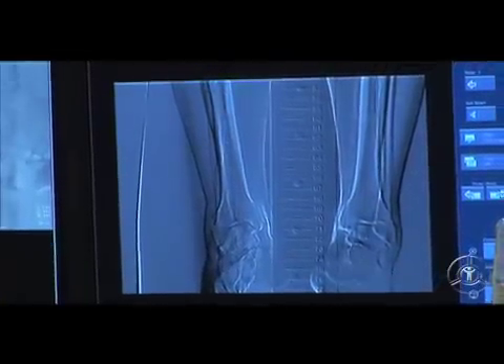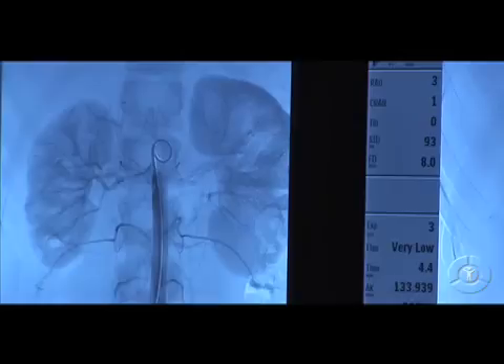The technology has a number of uses, including treating varicose veins, breaking up blood clots, delivering direct radiation treatments for cancer, and relieving spinal pressure and pain caused by osteoporosis.